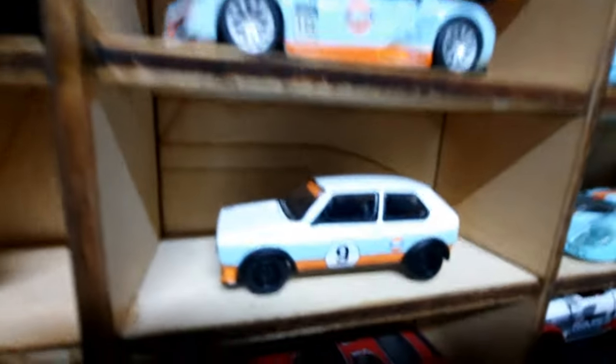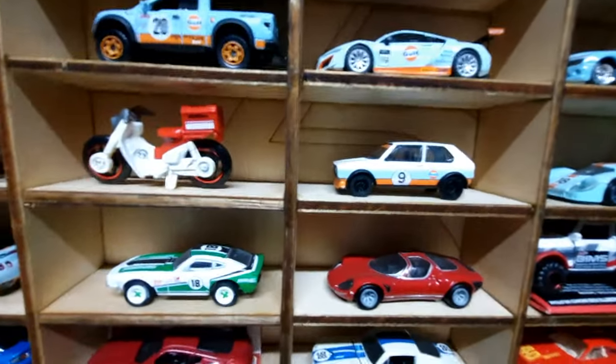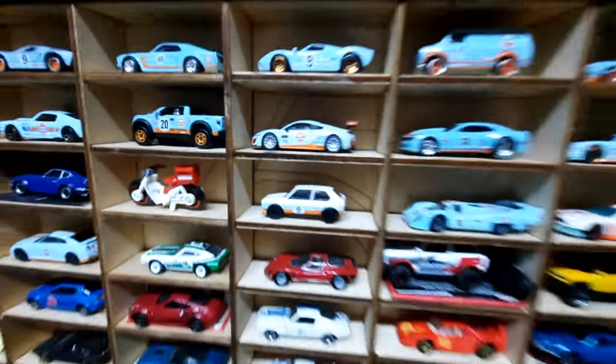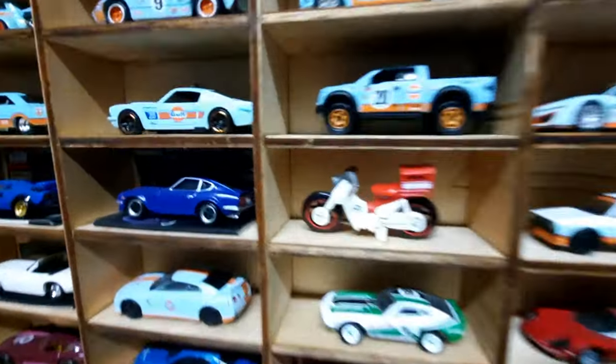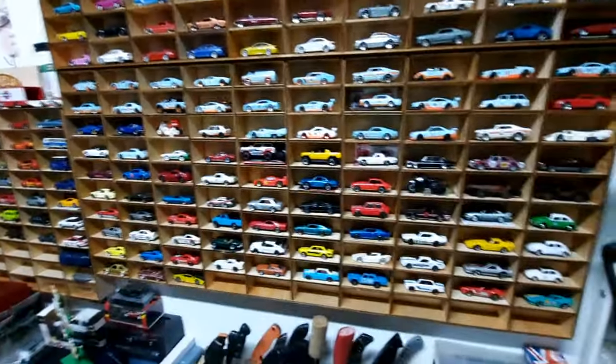There's also a Golf — a VW Golf Mark 1. And that's new too — thank you Isaac. That was a birthday present from my little brother Isaac.